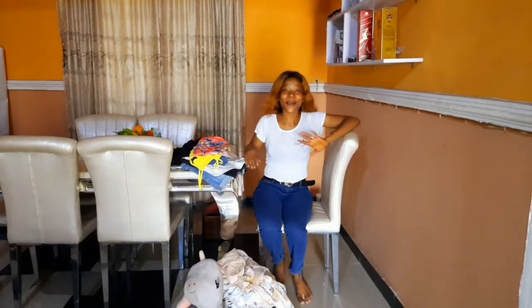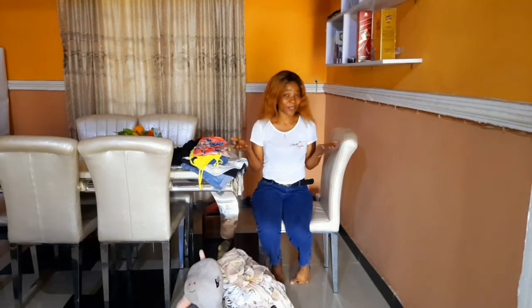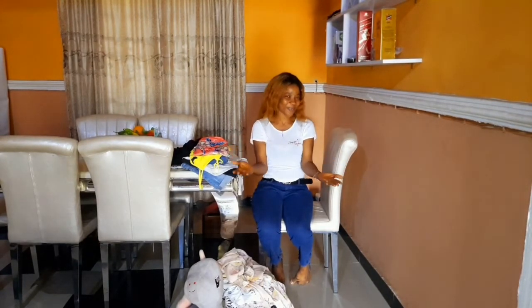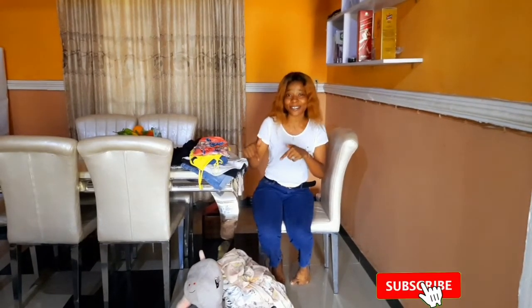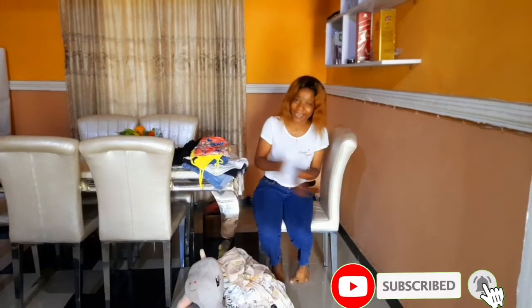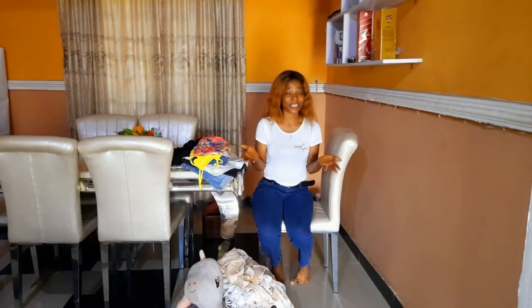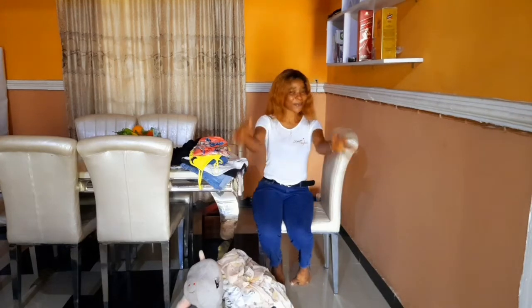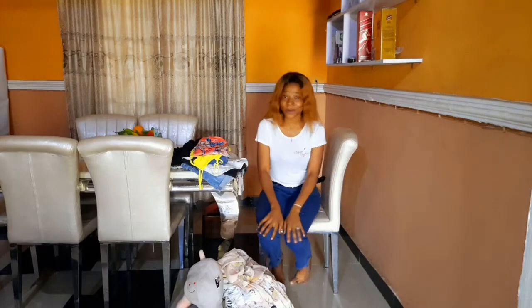Hello beautiful people, welcome back to my channel. It's your girl Mrs. Brown here. In case it's your first time, you're most welcome — we'd love to have you. Please consider joining this amazing family by smashing that subscribe button and don't forget to turn on the bell icon so you get notified each time I upload. And for my amazing returning subscribers, I love you all — you have a special place right here.